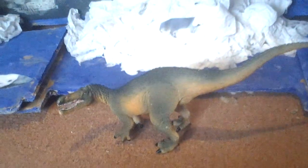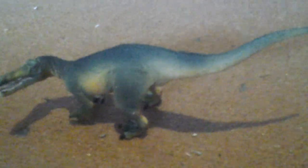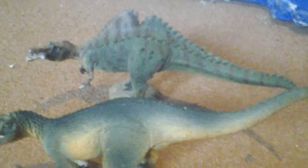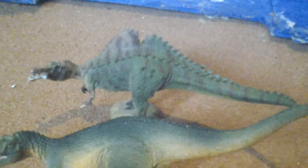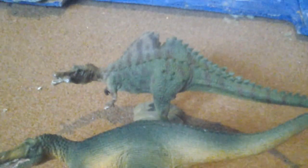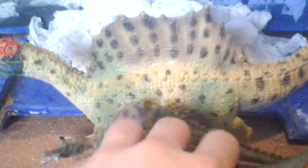Now let me do some comparisons. Safari Limited Wild Safari Suchomimus 2014, compared to the next two: Collecta Deluxe Inky Adventure 2014 with a Silver Fish and Land Base, and also Collecta Deluxe one-fortieth scale and a 2015 Spinosaurus.